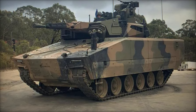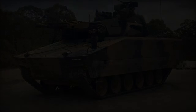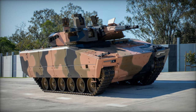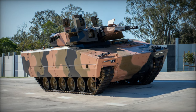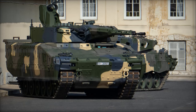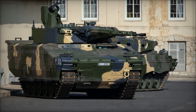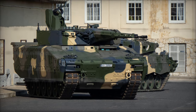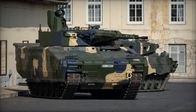In essence, RainMetal's Lynx KF-41 not only signifies a leap forward in combat vehicle technology but also underscores RainMetal's stature as a European leader in land-force solutions. Its introduction heralds a new era of innovation in defense, with its potential for widespread adoption signaling a paradigm shift in global military doctrines towards enhanced flexibility and operational efficiency.